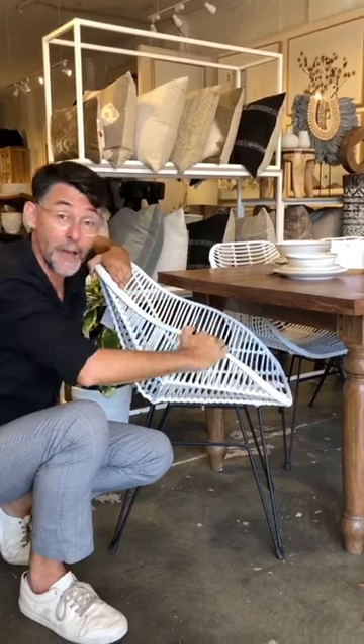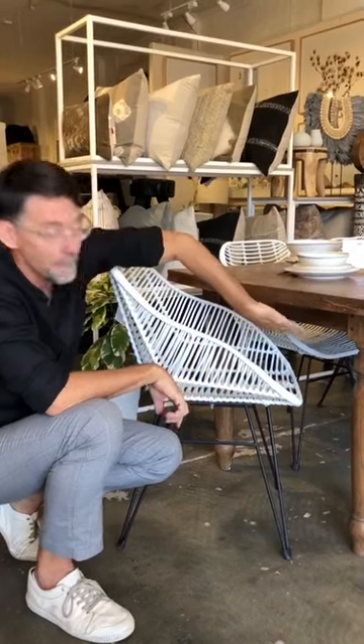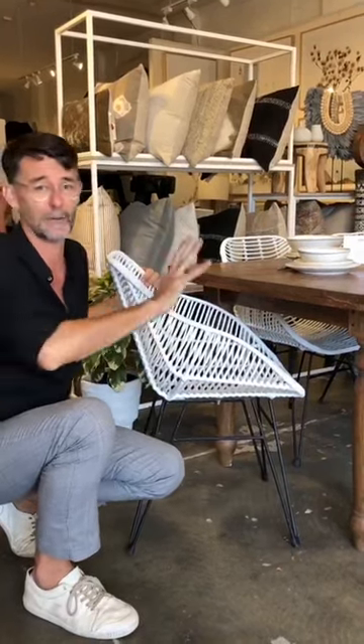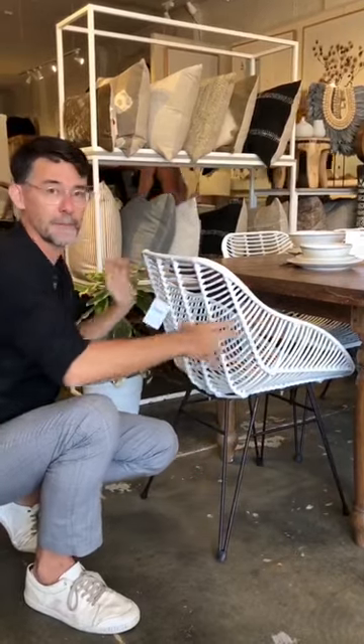Another thing to remember: if you've got dining chairs with arms, or you're planning on buying dining chairs with arms, make sure the arms are going to fit not only under the dining table top, but under the rail as well. And a little design tip — when you're not using the dining table, don't push the chairs all the way in. If you've got beautiful chairs, show them off and just set them about there.